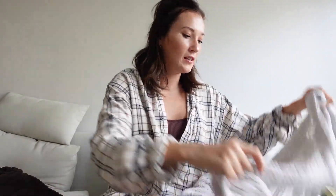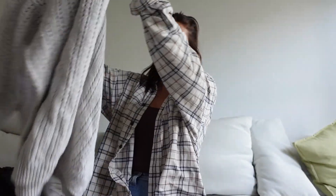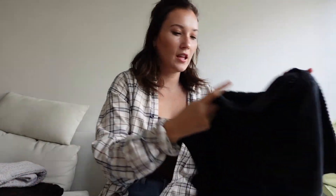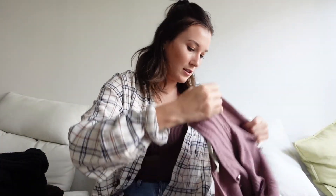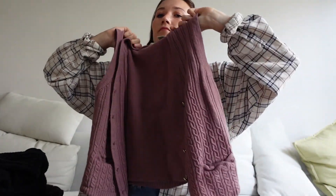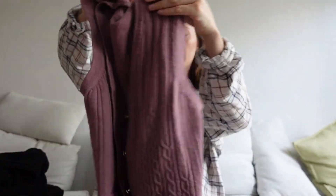Then more knits — another pattern knit from the men's section. And I got this little tank top vest type thing. I thought I could wear this over like a white t-shirt — that would look super cute. And then I bought this, but I shrunk it. I didn't realize it was real wool, but I still think it'll be cute.